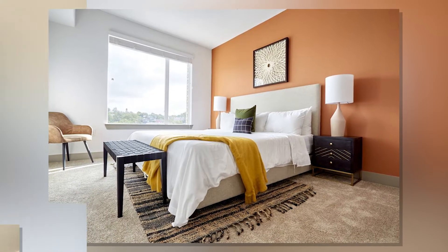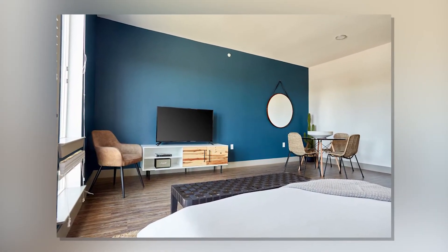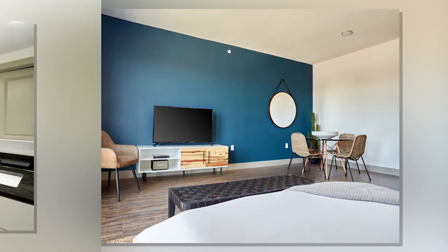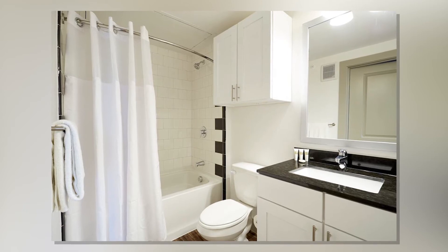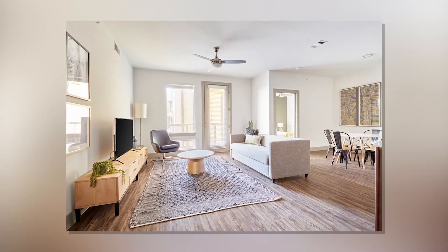The nearest airport is Austin Bergstrom International Airport, 5.6 miles from Sonder East 5th. If you enjoy this video give it a thumbs up. For more videos hit the subscribe button.